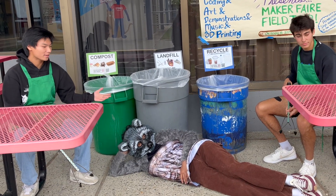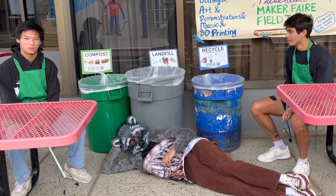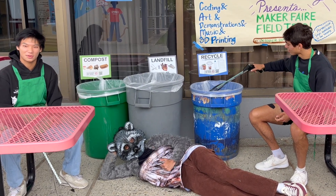This is so cool — we already sit by the trash cans, we're earning community service hours, and we're making our campus more sustainable. This is such a great opportunity, but how can I sign up? You can sign up through the QR codes on flyers and through the link in the description.